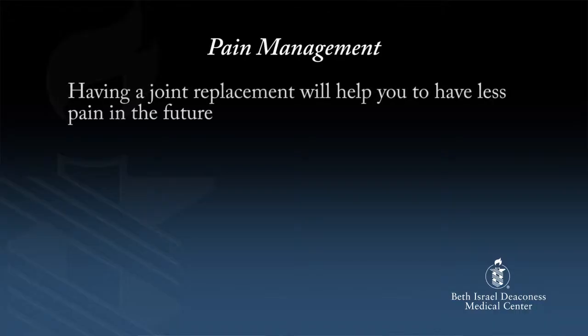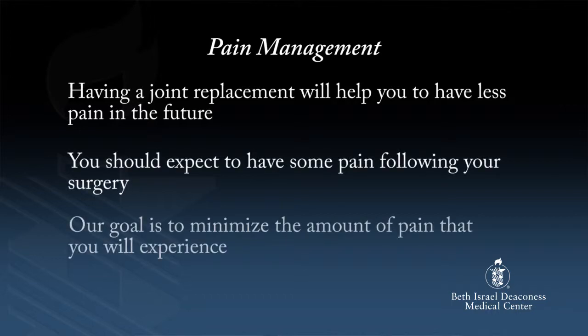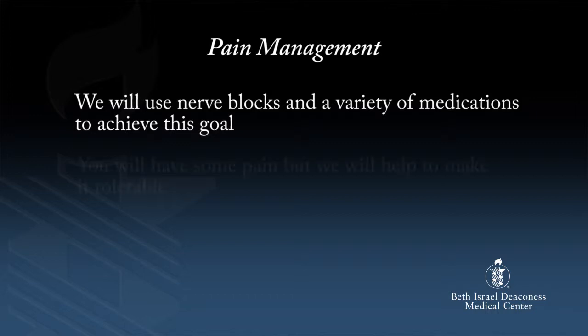A few comments about pain. Having a joint replacement will help you to have less pain in the future, but you should expect to have some pain following your surgery. Our goal is to minimize the amount of pain that you will experience. We will use nerve blocks and a variety of medications to achieve this goal. You will have some pain but we will help to make it tolerable.